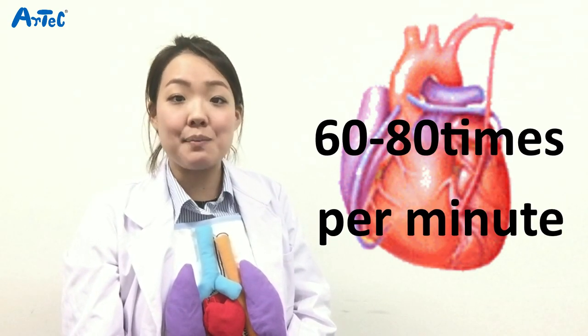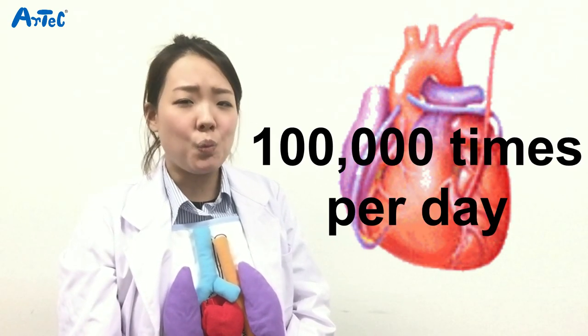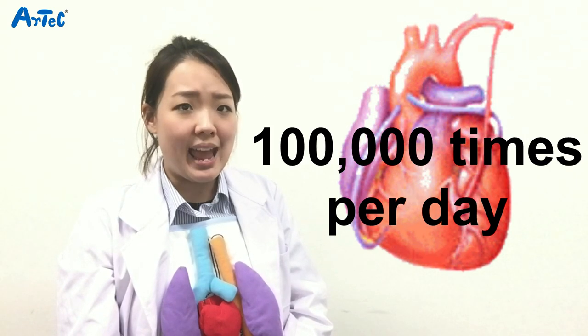To pump blood throughout my body, it has been expanding and contracting without rest for approximately 60 to 80 times per minute. That's more than 100,000 times per day ever since I came to this world.